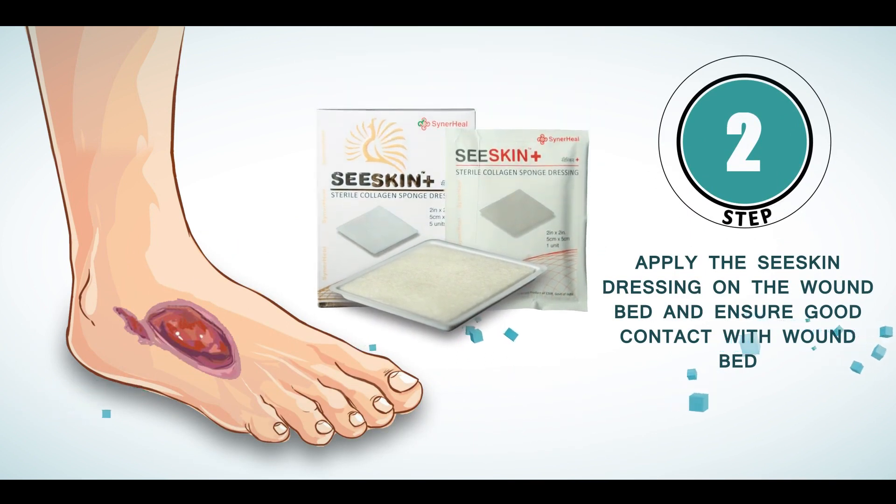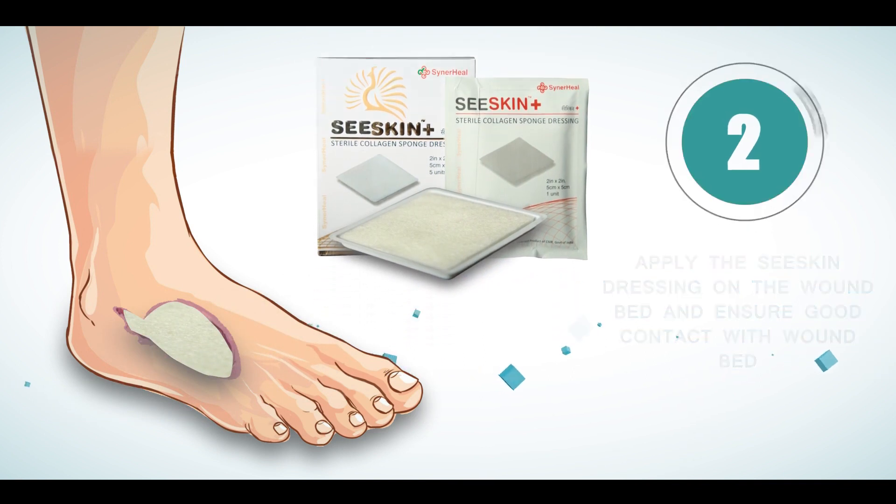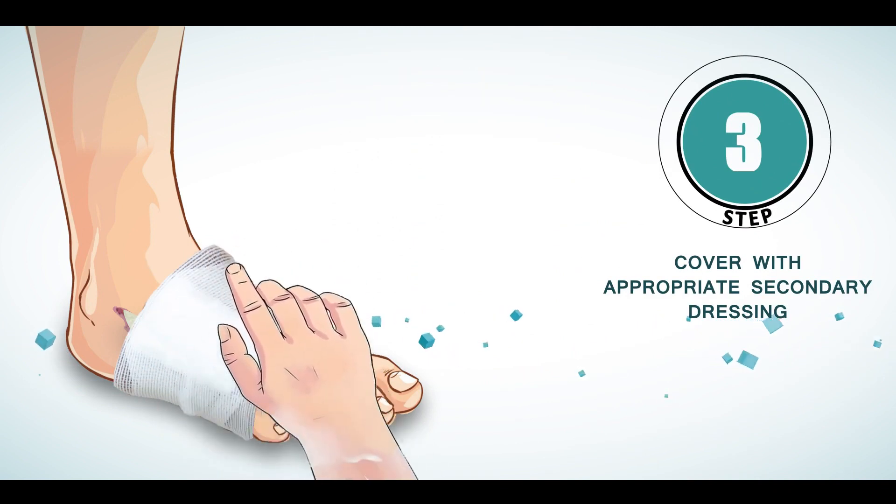Apply the C-Skin dressing on the wound and ensure 100% contact with the wound bed. Then cover with an appropriate secondary dressing.